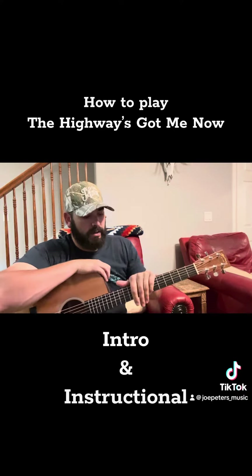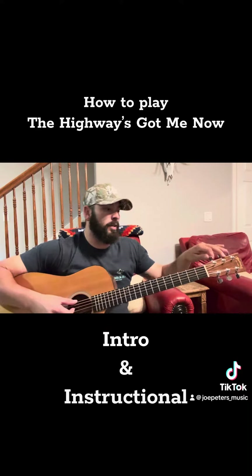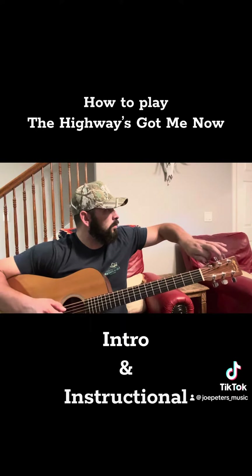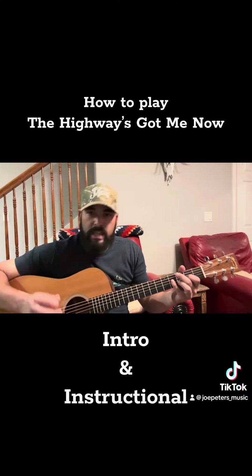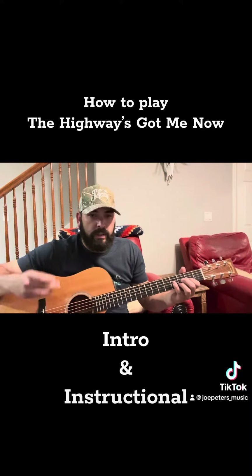I always keep my guitars in a half step down. So I would tune that low string to basically drop C. And then I always keep that low string kind of just ringing to give that dark ominous feel to it.